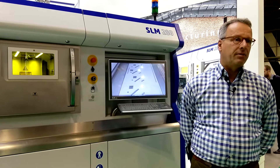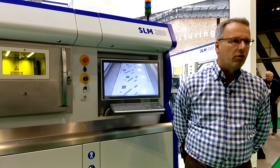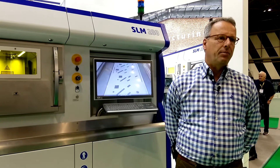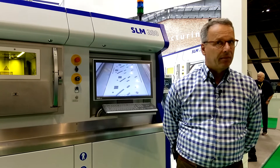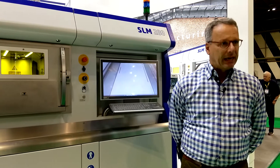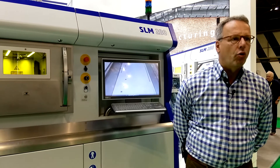You'll see the base machine of the SLM 800 project, which also features automated depowdering and handling of very heavy parts from a build platform of 500 by 280 by 800mm in that axis. I think all of us in this industry are slowly getting there. However, none of us is already there.